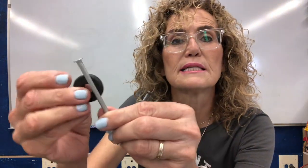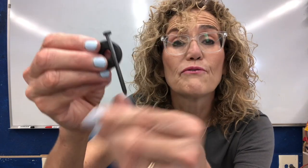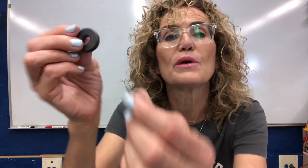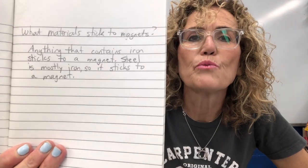This nail sticks to the magnet. This nail does not. This nail is aluminum; this nail is iron. Boys and girls, anything that has iron will stick to the magnet. Steel is an alloy — it's a mixture — and it contains 99% iron and 1% carbon, and the carbon keeps it so it does not rust. Sometimes iron will rust, so steel sticks to the magnet because it contains iron. So I wrote in my science notebook: anything that contains iron sticks to a magnet. Steel is mostly iron, so it sticks to a magnet.